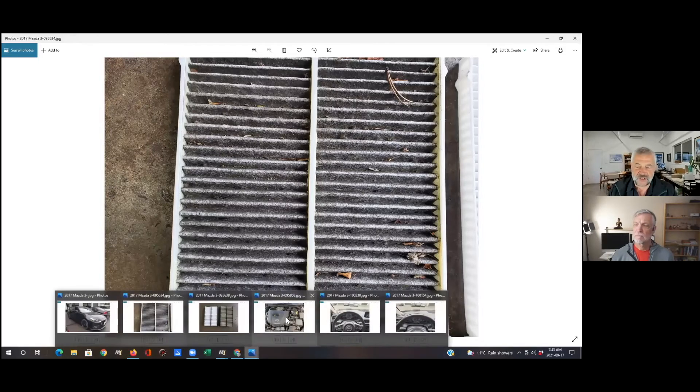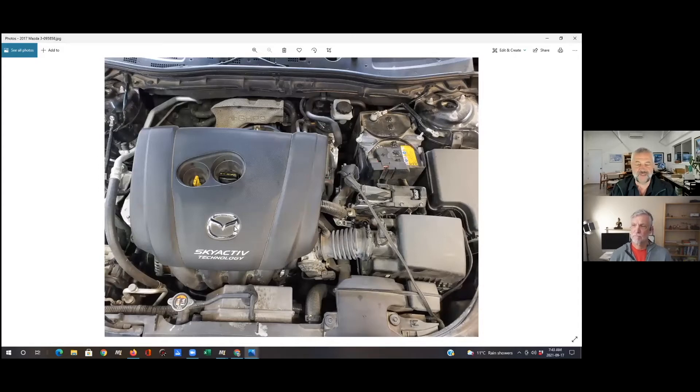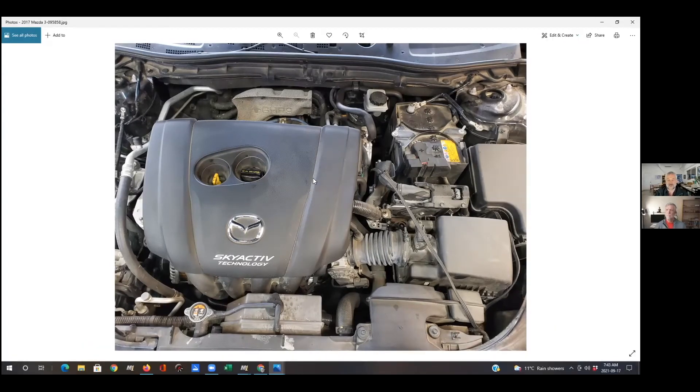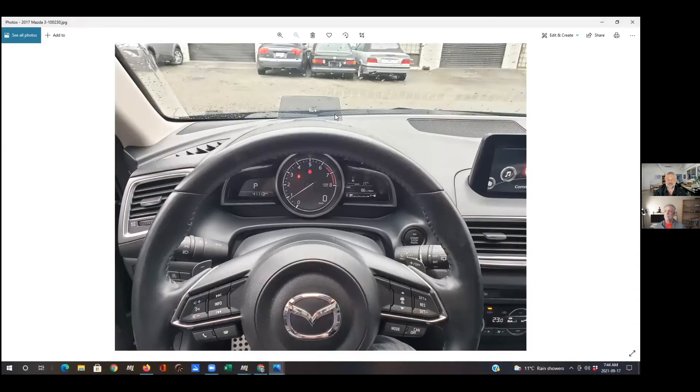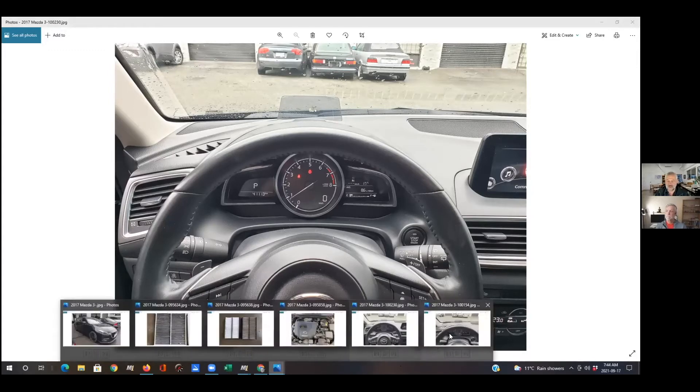A couple of features on this car: there's the engine compartment with the Skyactiv engine, which is Mazda's modern technology for fuel economy. The really big thing is it's got gasoline direct fuel injection — a GDI service is something we've talked about in the past, good to do on a GDI-equipped car. It's got a heads-up display — a little thing pops up with your speed and possibly other features. Really beautiful interior finish on this vehicle. That's our picture show.